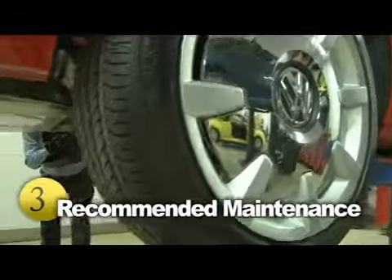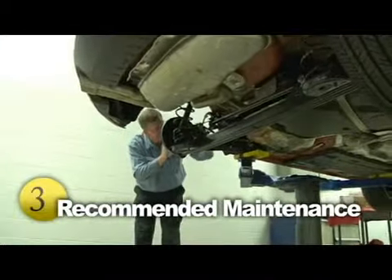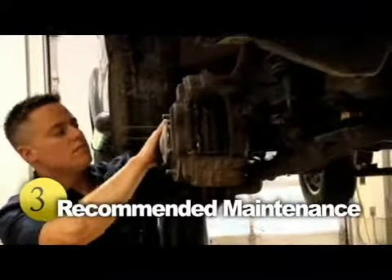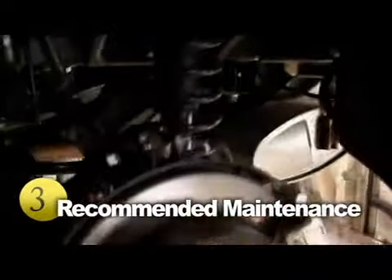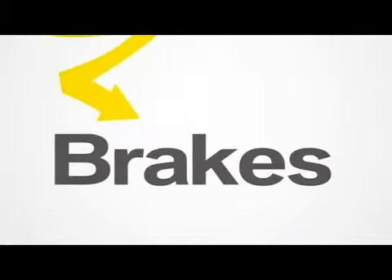Brake work is one of the most common repairs done by mechanics. It is inevitable that your brake pads will wear and tear — replacing them is done at a reasonable cost. If your problem turns out to be in the disc, drum, or rotor, expect a higher bill. Brake lines, unless cut, almost never need replacing. It's important to have your brakes checked annually and that you bring your car in at the first sign of a brake system problem.